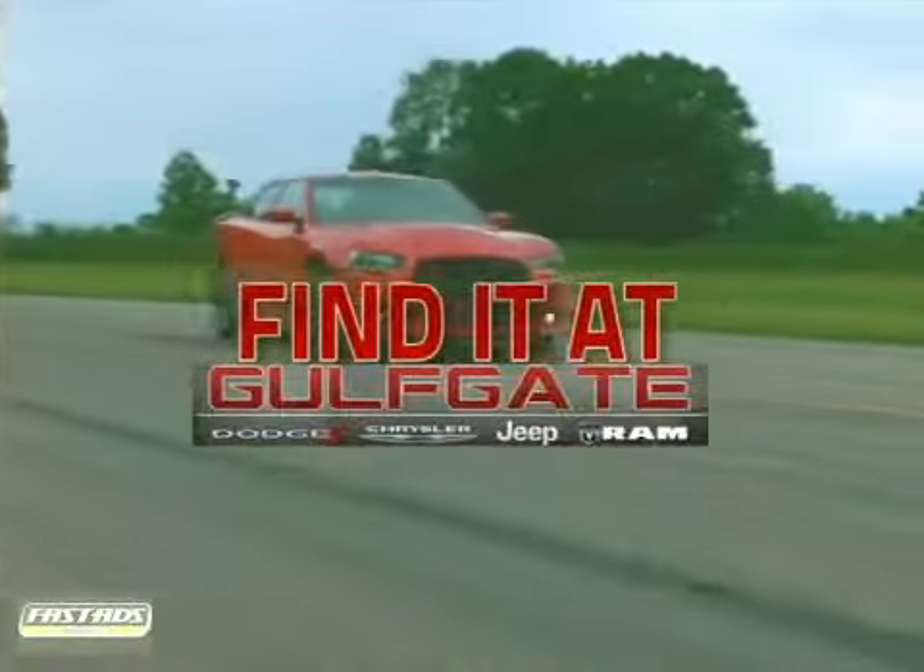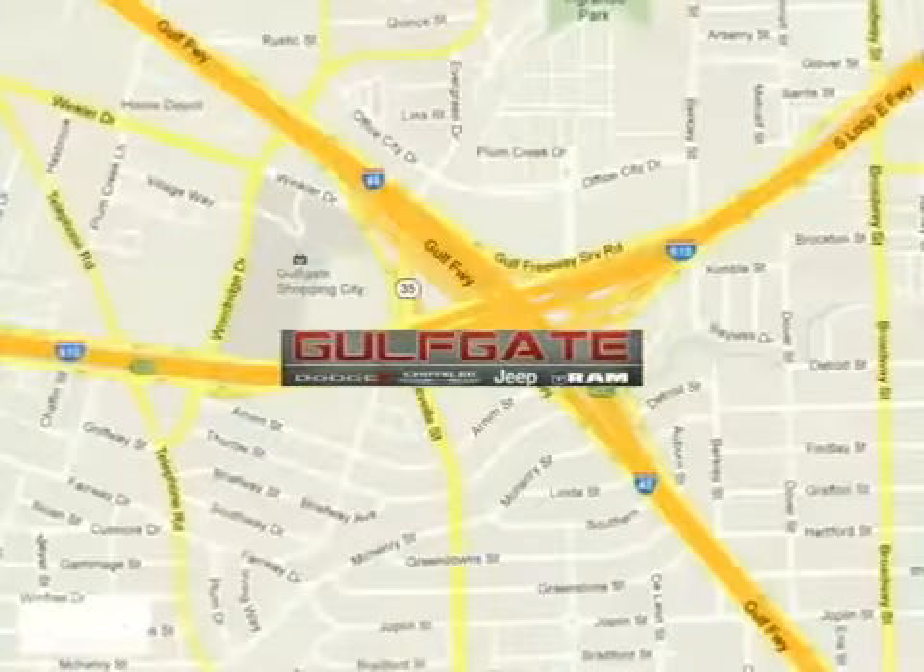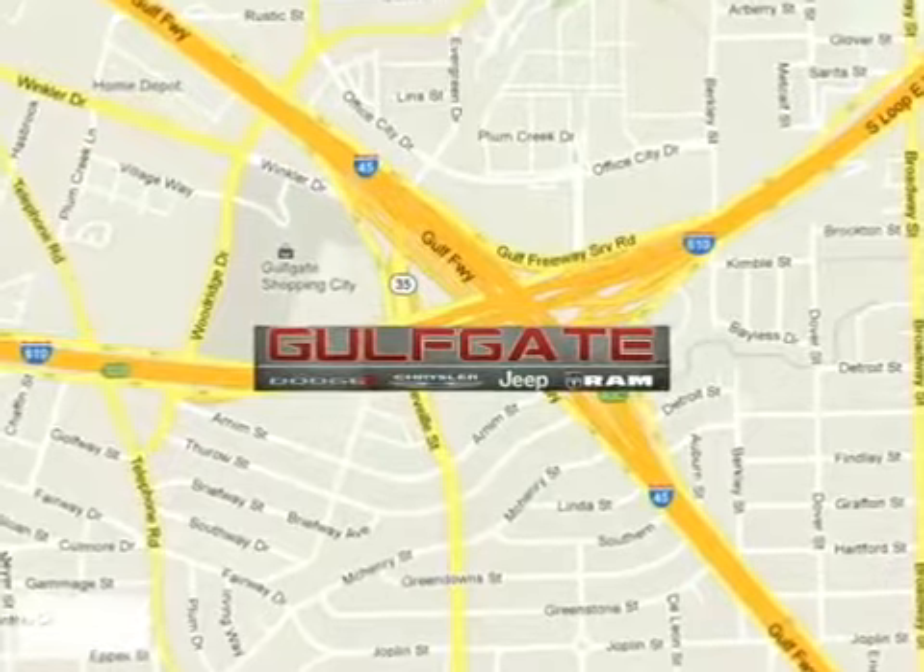Find it at Gulfgate Dodge Chrysler Jeep Ram. We are conveniently located at 7250 Gulf Freeway in Houston, Texas.